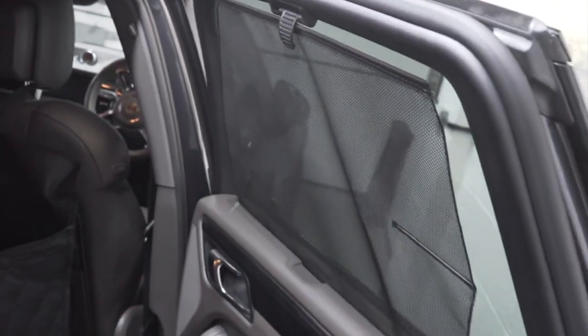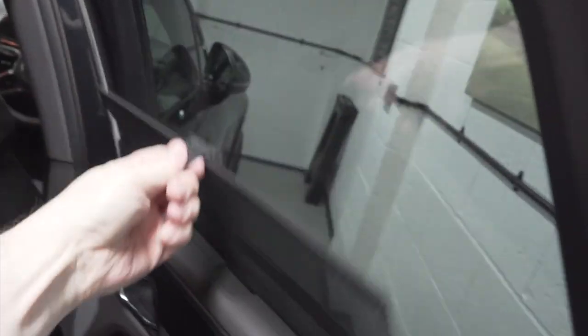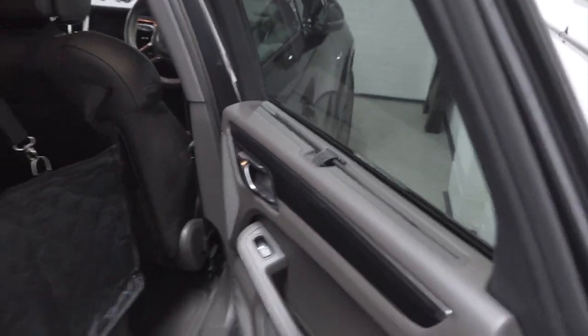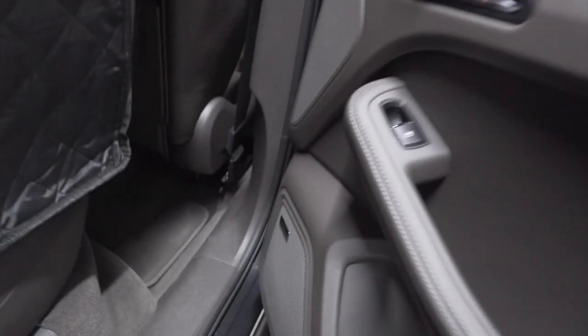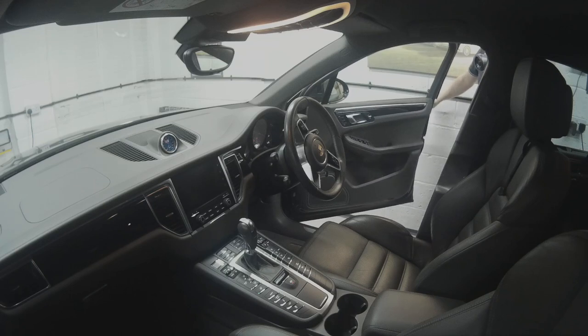Another option this car has got is these sun blinds at the back — they just literally slot out. They're quite nice, again probably a 200-pound option or something when it was new, but nice to have. It's also got the Bose sound system — you can see the Bose logo down there; I'll show you that better from the front.